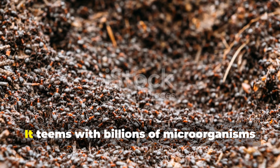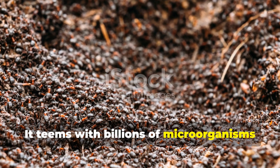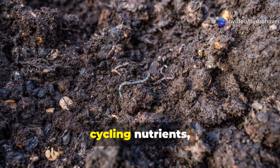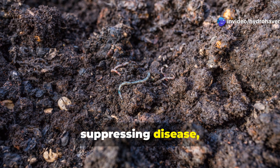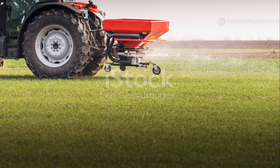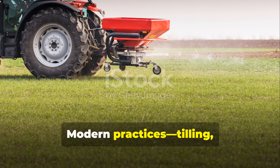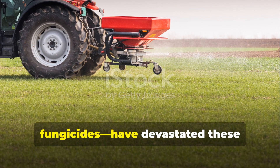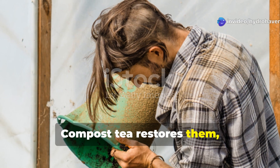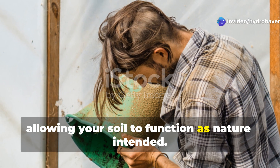Healthy soil is alive. It teems with billions of microorganisms that form intricate webs of life, breaking down organic matter, cycling nutrients, creating structure, suppressing disease, and producing growth-stimulating compounds. Modern practices—tilling, synthetic fertilizers, fungicides—have devastated these essential communities. Compost tea restores them, allowing your soil to function as nature intended.